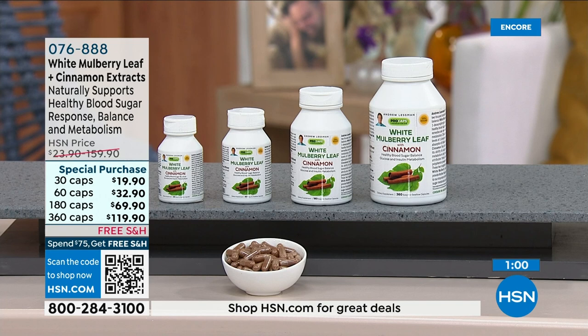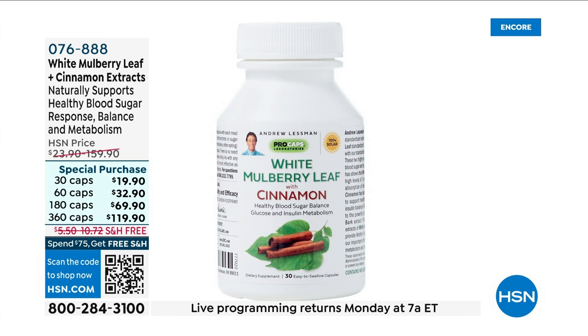When mulberry leaf extract is properly standardized and delivered with the level of care and purity we provide, it adds a whole new layer of benefit to cinnamon. Cinnamon impacts blood sugar metabolism overall, while mulberry leaf extract specifically affects the uptake of carbohydrates and sugar from a meal. Together they enhance the efficacy of a natural approach. As doctors encourage us to manage blood sugar and modify diet and lifestyle, these are natural tools you can use. Pricing is expiring, so now is the moment.